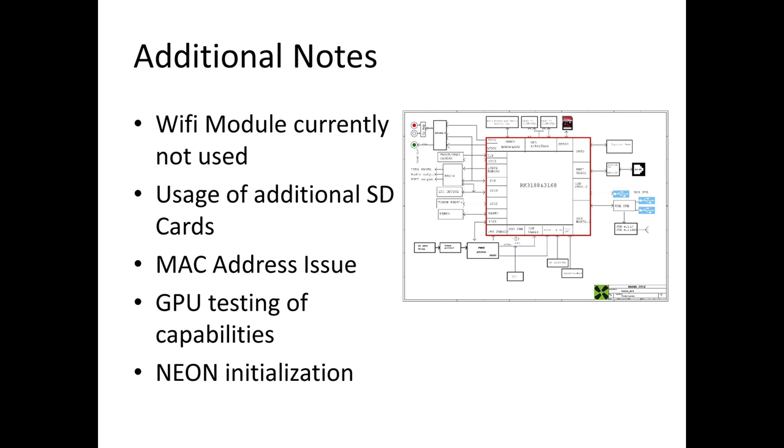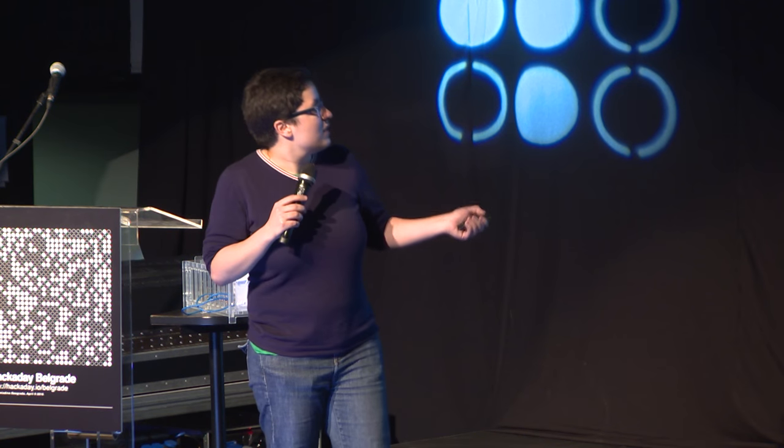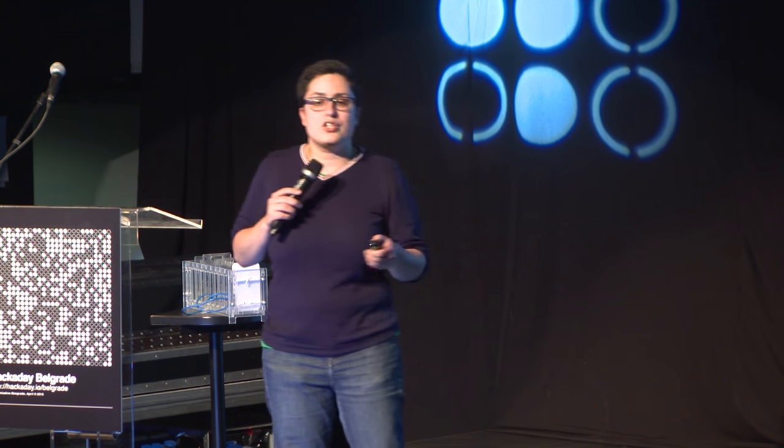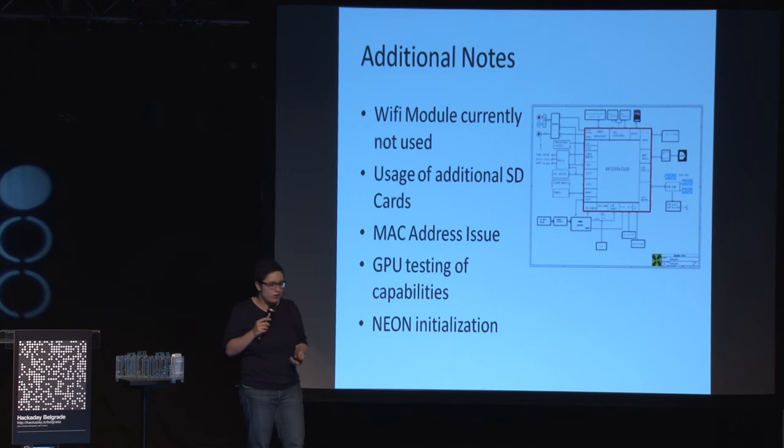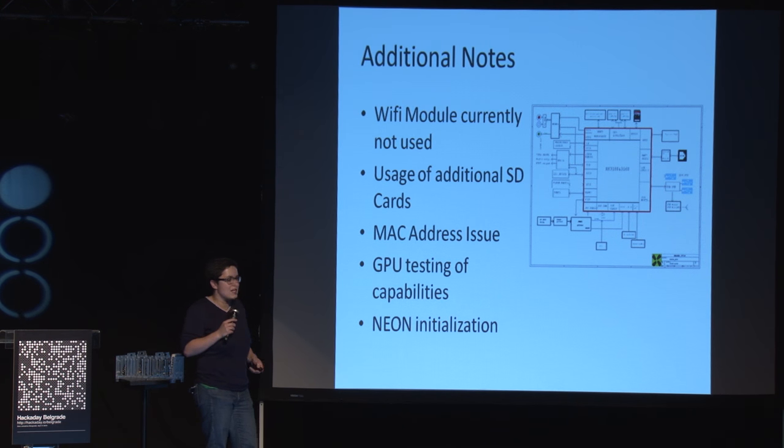Some additional notes: we are not using the Wi-Fi module currently. We use a lot of SD cards for storing data. What I didn't know in the beginning — and I should have read the documentation but I was so excited to have the boards — is that the MAC address is not hardwired in the board. Once I put four boards in, started the computation, and went from one board to the next, I was basically freezing my system. Nothing was working until I finally found out all the boards had the same MAC address. I changed this, every board now has its own MAC address, and everything works smoothly. We're also currently testing the GPU capabilities.